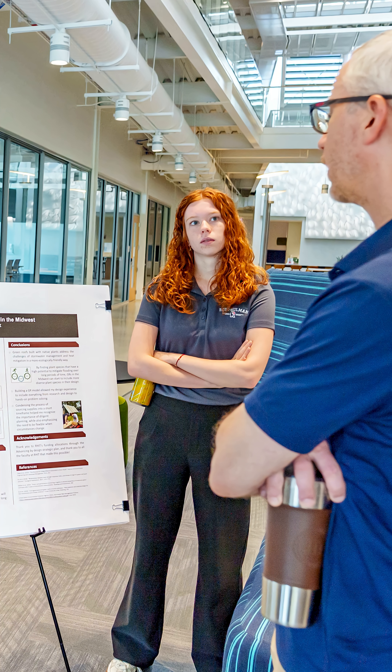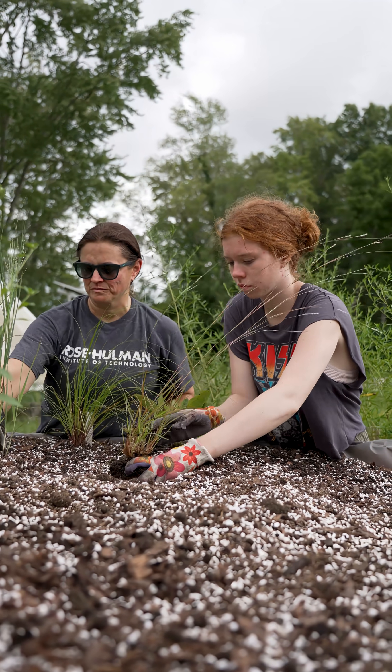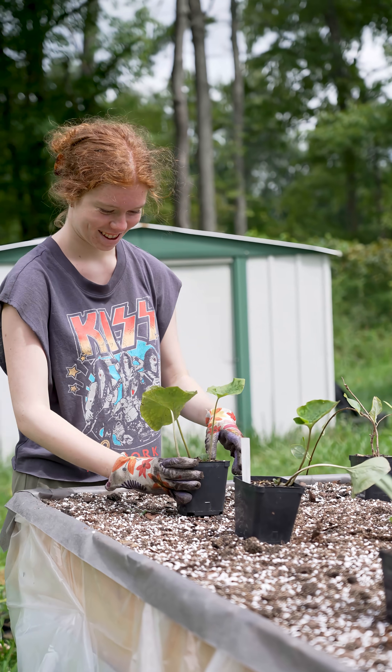I just finished my first year as a civil engineering student at Rose, and being able to have a research opportunity right after that first year has been really cool. I'm just really passionate about sustainability, and being able to do hands-on work that I can see the end result of as a freshman has been really cool and a valuable experience for me.